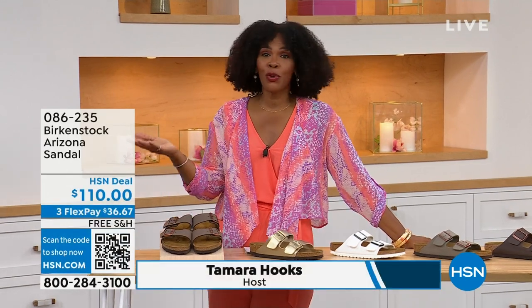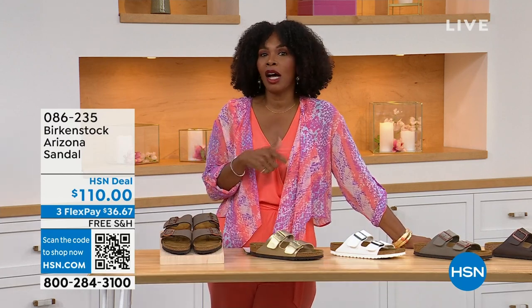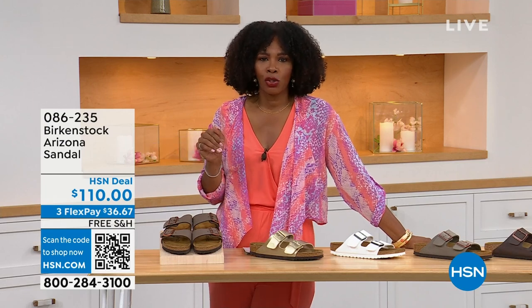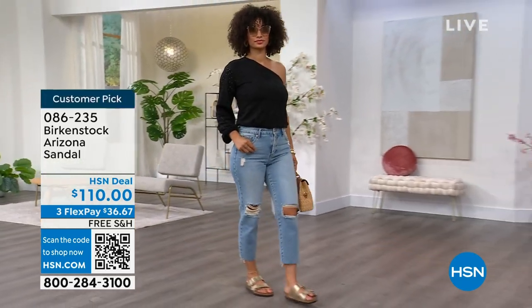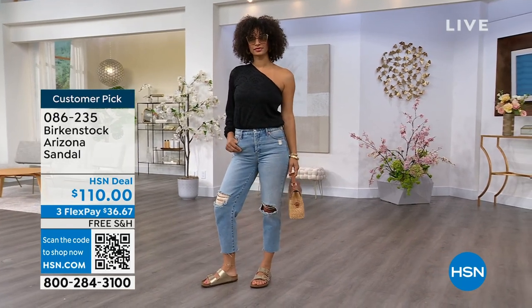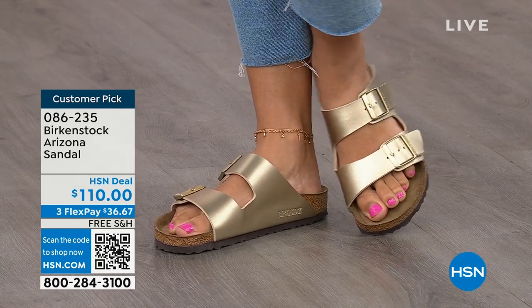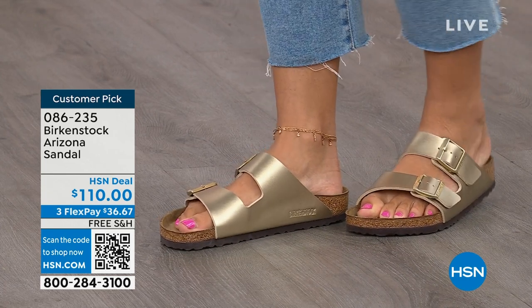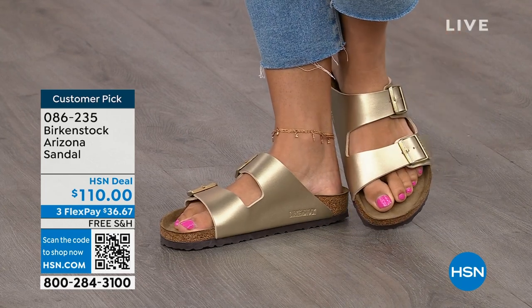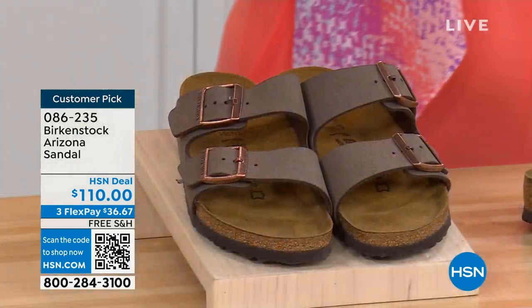You're watching HSN. I'm Tamara Hooks, your host, and this is a full hour of Birkenstock — the footbed, the shoe, the footwear that you know and love. We have styles and colors here that you don't traditionally see in stores. Let's talk about the Arizona — those are the ones Brooke is wearing with a cute top and jeans. This style is so iconic. Everybody thinks it was the very first, but it wasn't — the Madrid was first. But the Arizona is probably the one you see everywhere.